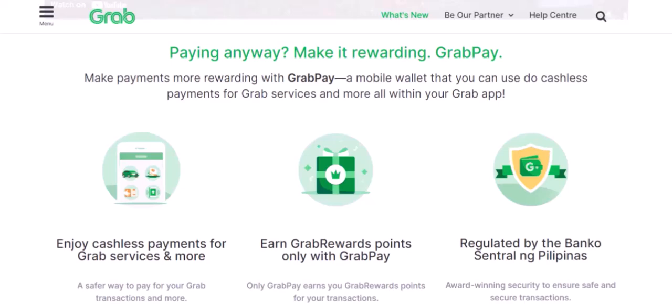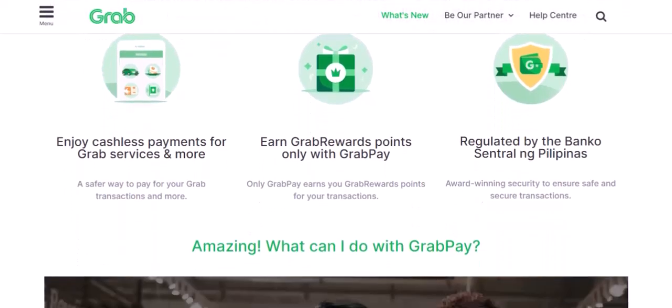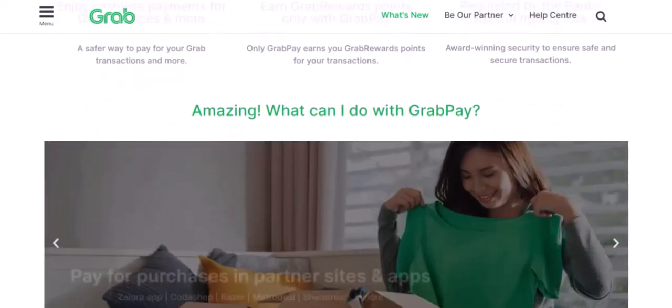So, there you have it! From ride-sharing and food delivery to bills and utilities, GrabPay offers a wide range of payment options. With its convenience, security, and rewards, GrabPay is a must-have app for anyone looking to simplify their daily life. Thanks for watching and until next time.